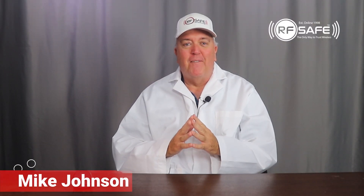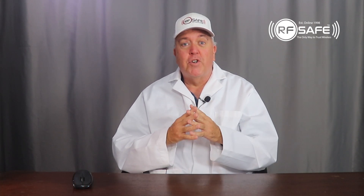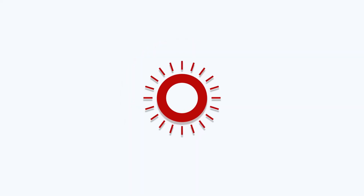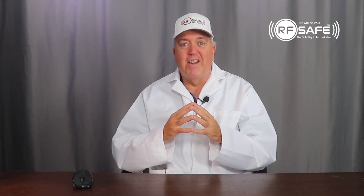Hi, I'm Mike with RFSAFE. If you're new to us, please remember to hit the like and subscribe buttons below the video. If you're a return visitor, welcome back. This is another in a series of videos where we cover the latest news and studies on cell phone radiation.